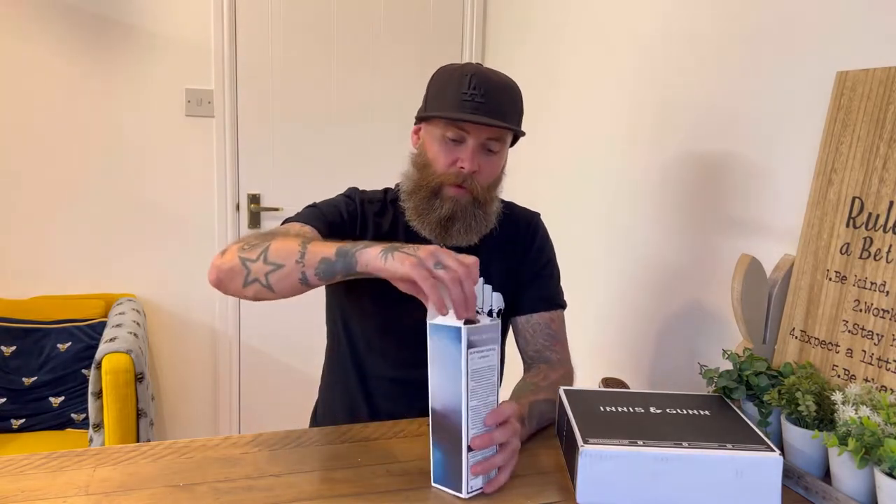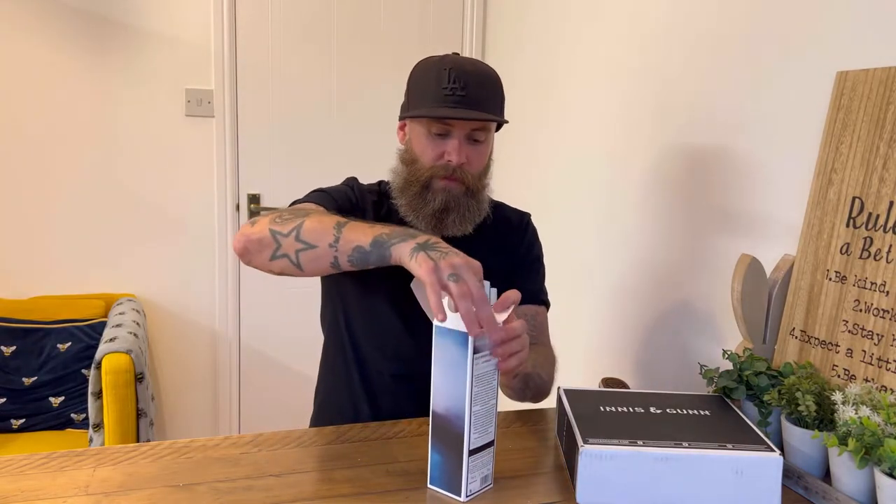There's a bottle in here. It's a 330ml bottle. It's 7.4% ABV, and obviously this is limited edition. I don't know if this is in the shops, but you can get this from their website — hence the reason it's in a box, because I ordered it from their website. I think they might be £6 a bottle. Postage, I believe, was free.